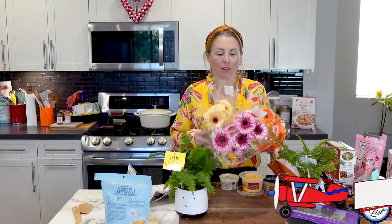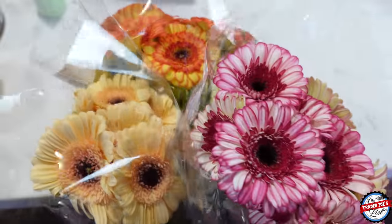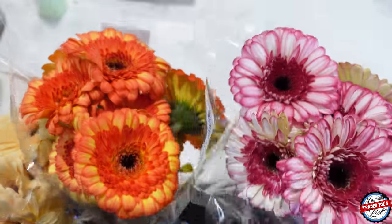Gerber daisies are back and these are some of my favorite flowers. I'm like a little flower-lazy — all you have to do is trim the bottoms and pop them in water. But they're also just beautiful because they're Gerber daisies. So I picked those up — that's my flower game this week.